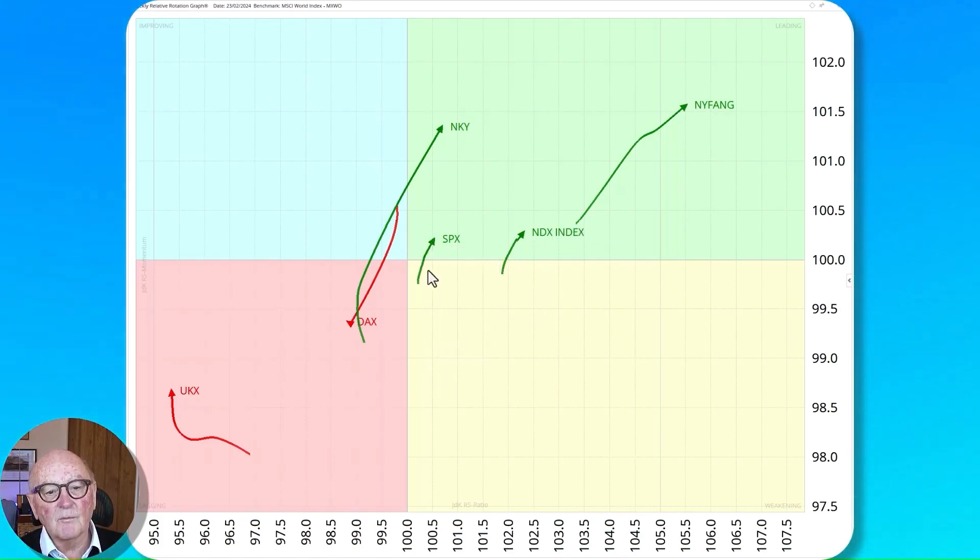The S&P is moving in the same direction but its tail is also small. What has happened is we've swung around massively on the Nikkei, so we're going to have a look at that today. The DAX is actually strong in itself but on a relative basis it's the weakest of the group, despite being strong on the absolute chart. And the poor old FTSE is still languishing in the lagging quadrant.